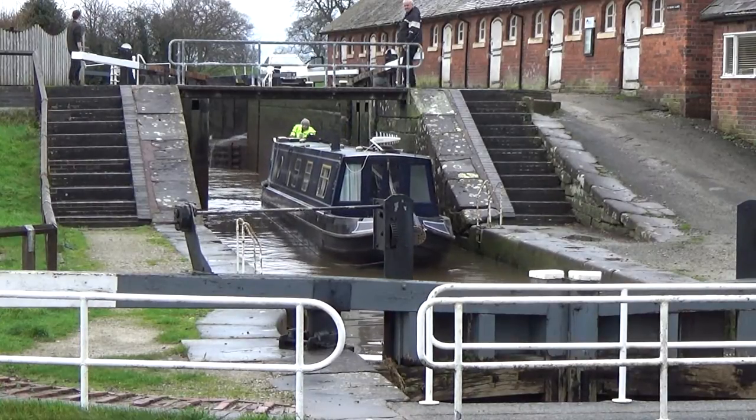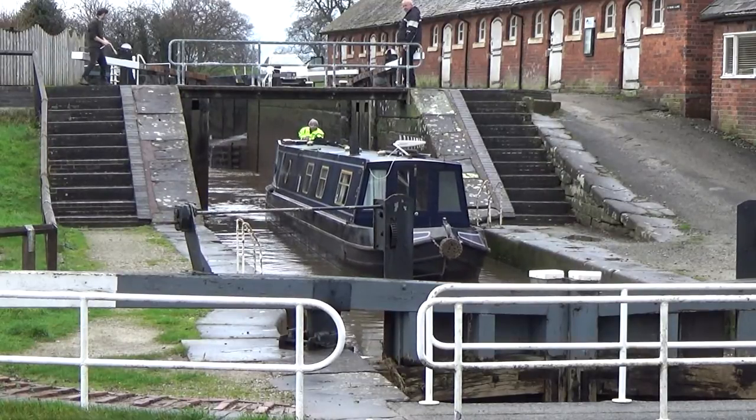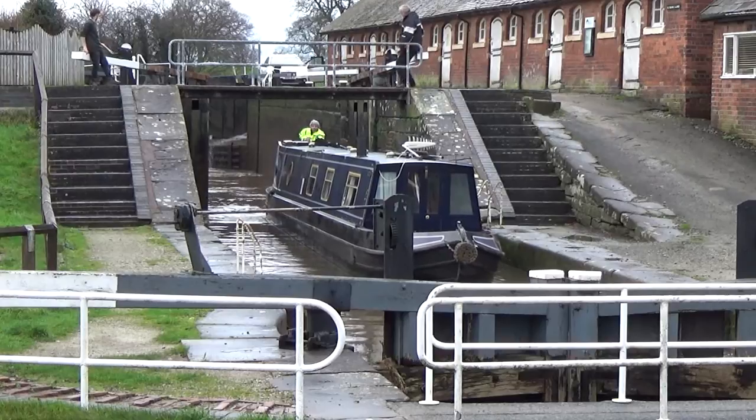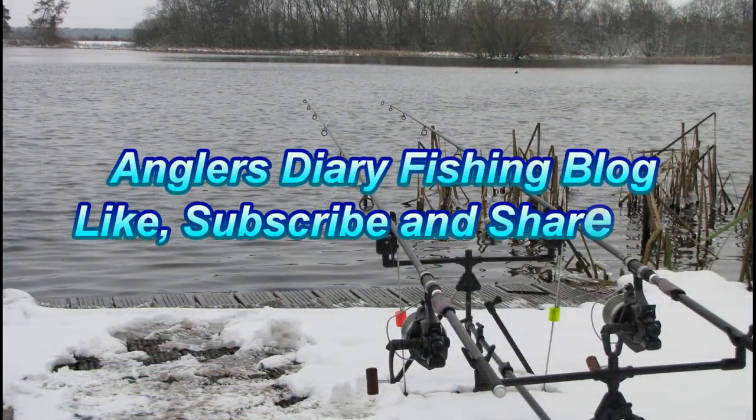Until next time, happy Christmas and all the best for the new year. Don't forget to like the video and subscribe for future updates. So until next time, tight lines. Bye.